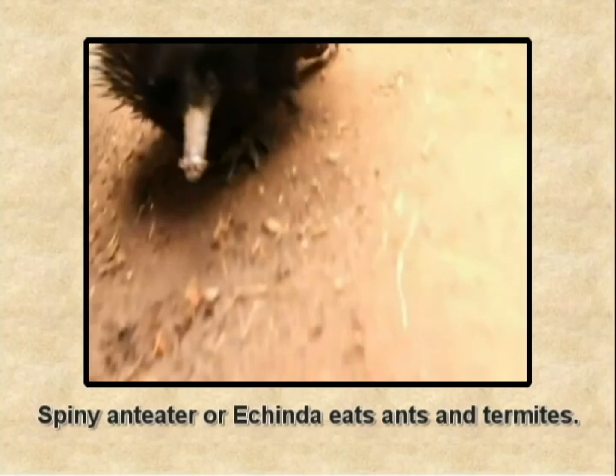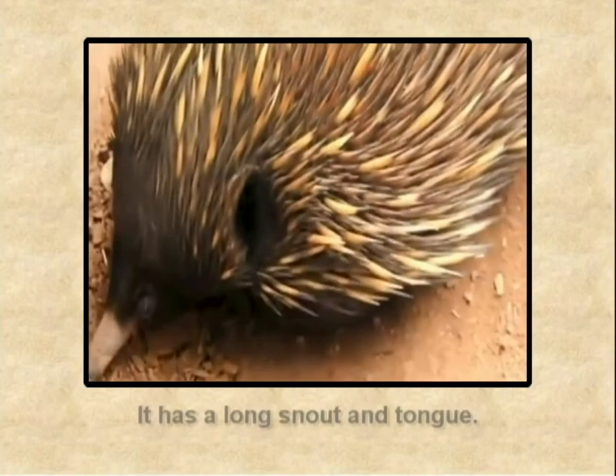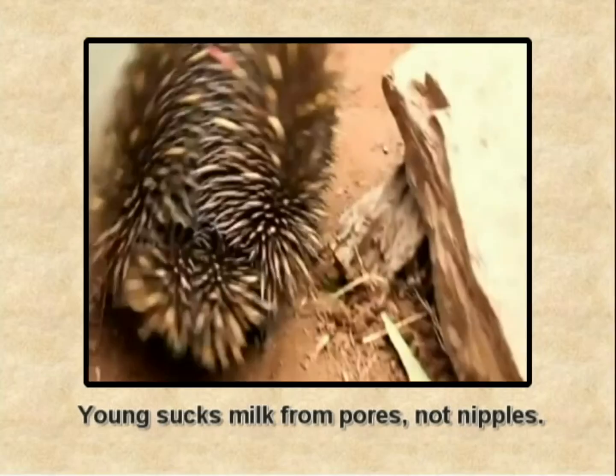The anteater, or echidna, is so named as it eats mainly ants and termites. It has a long snout and a very long tongue. The mother lays a single soft-shelled leathery egg, and the baby hatches in the mother's pouch after 10 days. It sucks milk from the pores of the milk patches, not the nipples.